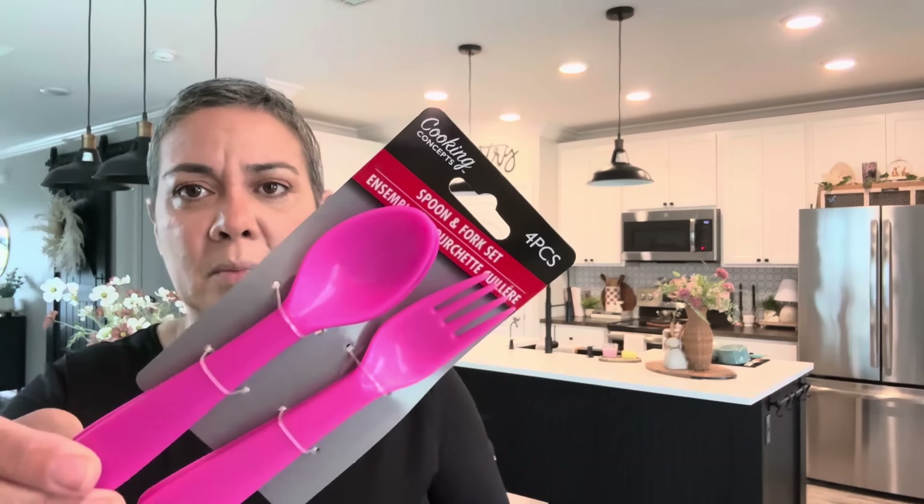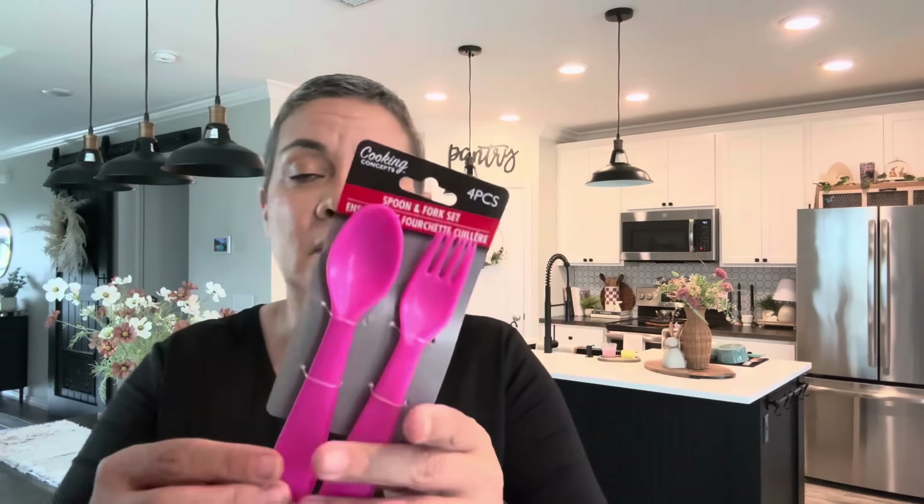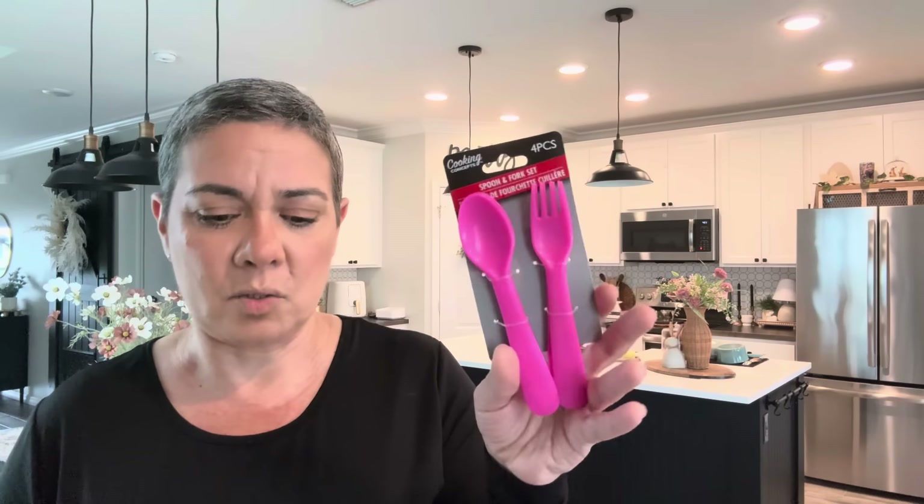I grabbed these to put in my lunch bag for work, so when I forget I'll have them. Because sometimes at work I can't find forks or spoons and I just want these for backup — put them in a little plastic bag, rinse them and have them handy at all times. Oh my god — these cute little lollipops for my grandbabies' Easter bags.